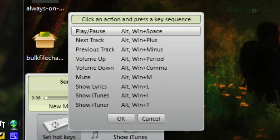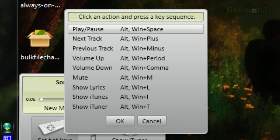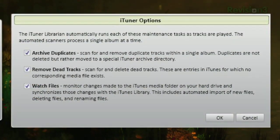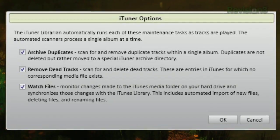iTuner also provides a whole list of customizable keyboard shortcuts to control iTunes, whether it's Alt-Win-Space to play or pause, or Alt-Win-M to mute. iTuner will also automatically remove tracks with no file attached to them, and move duplicate song files to a separate archive.